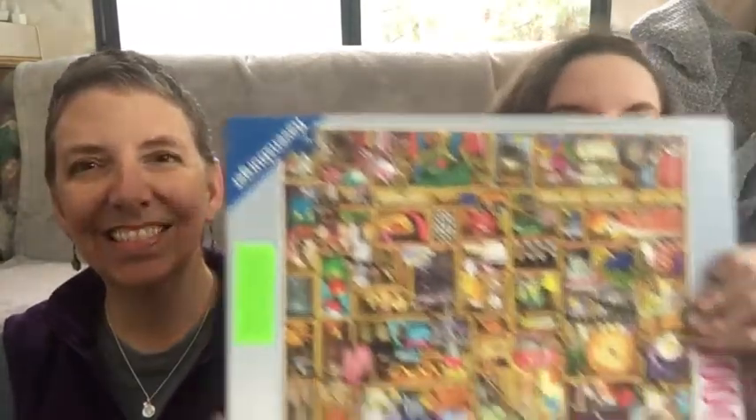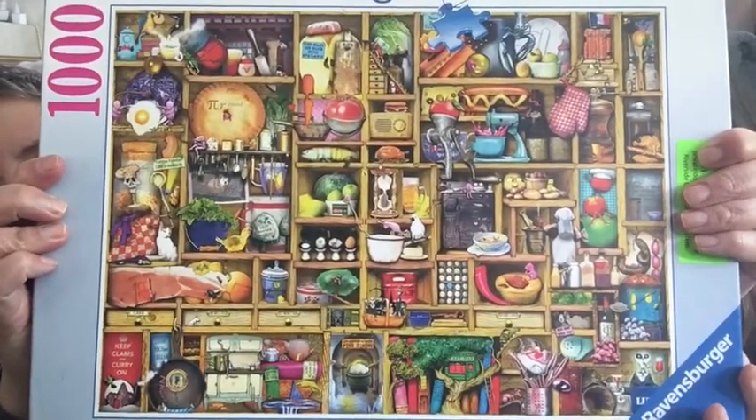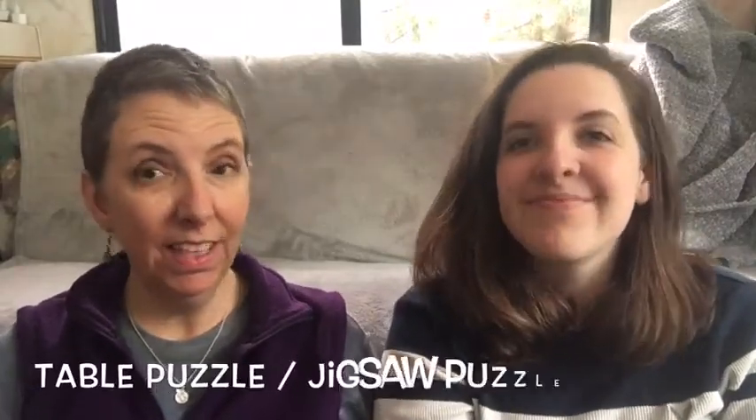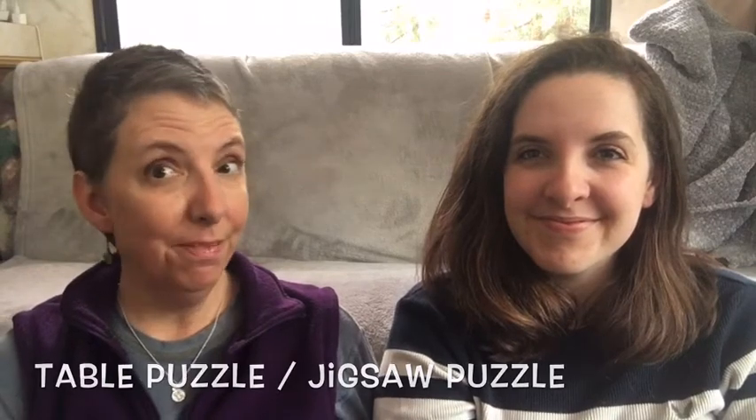My mom and I both picked some things to share with you all. The first thing that I picked was this puzzle that we got from our library, and it has lots of things in the kitchen. So lots of things you can see in this picture are things from the kitchen. We haven't started it yet, but it does look really fun. This is a table puzzle with lots of little pieces that you put together. Tanya and I also like doing other types of puzzles, like crossword puzzles, which we love doing together as a family.